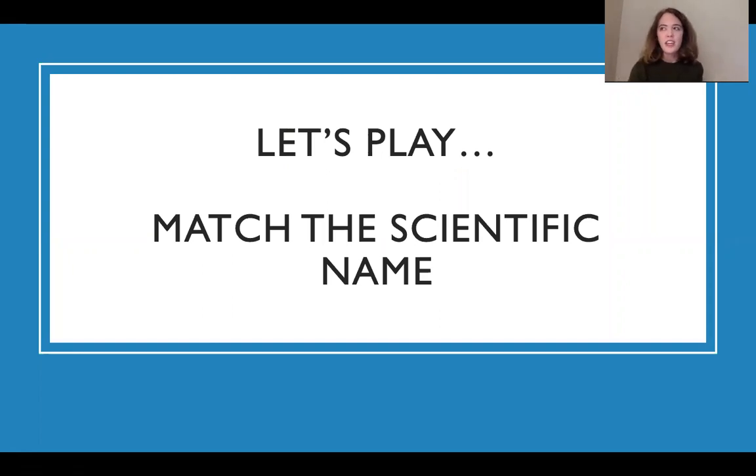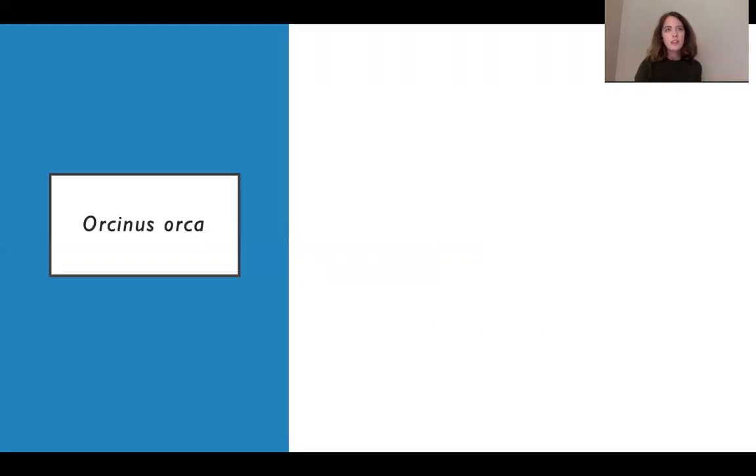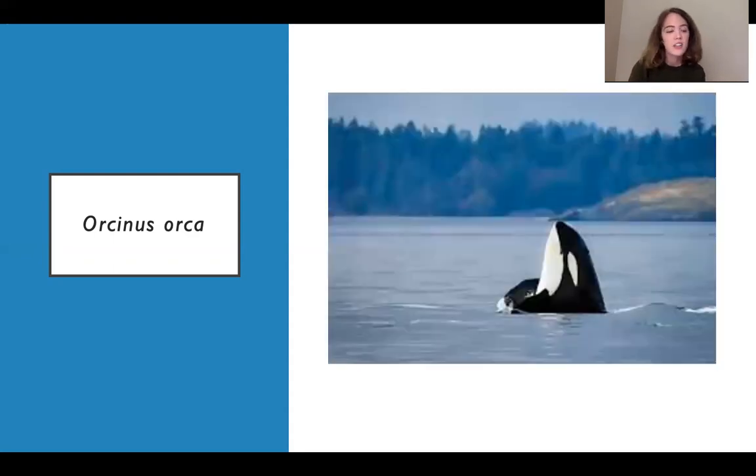Let's look at some scientific names and see if you can guess which animal they go with. First: Orcinus orca — I started you off with an easy one, because orca, the killer whale, is correct. This one in the picture is doing something called spy hopping, a behavior they're still studying. They don't know exactly why they do it, but whales just kind of stick their heads straight up out of the water without making much of a splash, look around, and slide back down.